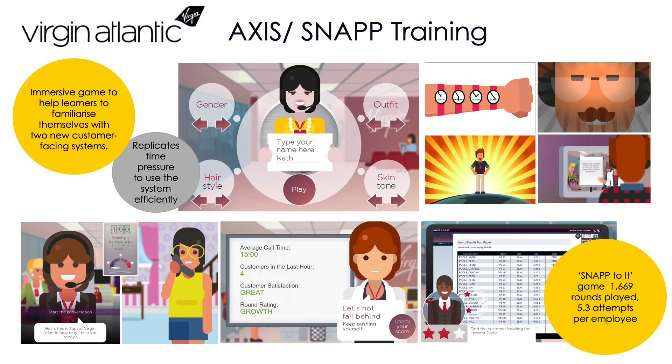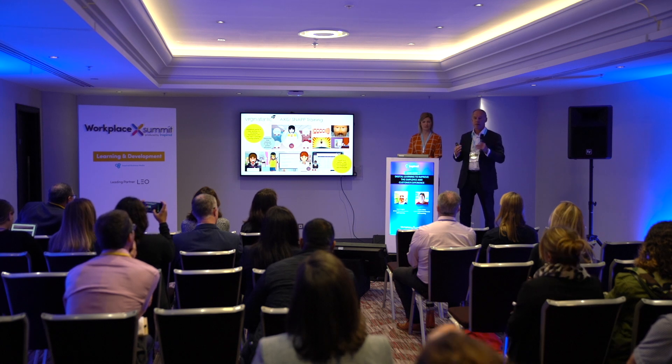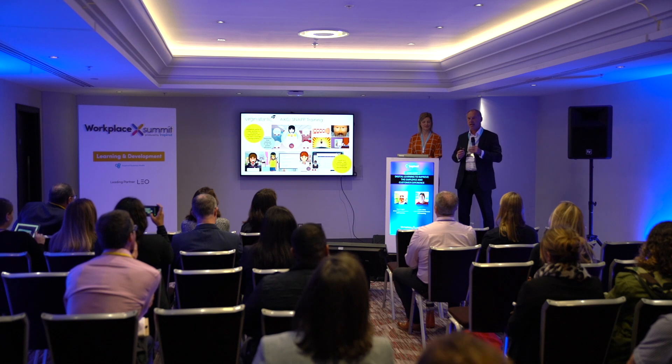We did a piece of work for Virgin Atlantic around understanding, with some gamification, how to use systems — this is a check-in process — understanding how to go through a process in a really efficient and quick way. If you can get through that queue quicker it leads to less frustration, a much better experience, and people are generally much happier with the overall brand experience. So understanding how systems and processes work is absolutely central to offering a good customer experience — it's not just about soft skills, although they're equally important too.